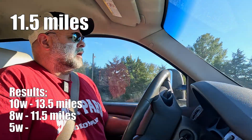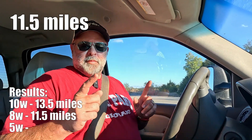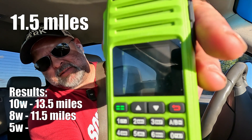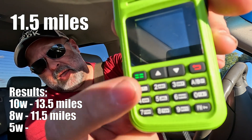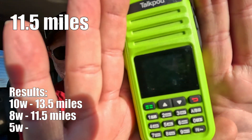Had a little mishap — my GoPro overheated and I got a little ways down the road before I realized it. I had to backtrack, but I'm back on the exact same turnoff where I got my first hit with the 8-watt TalkPod. I'm going to hold this up close — you can tell from the buttons that's the 8-watt version.